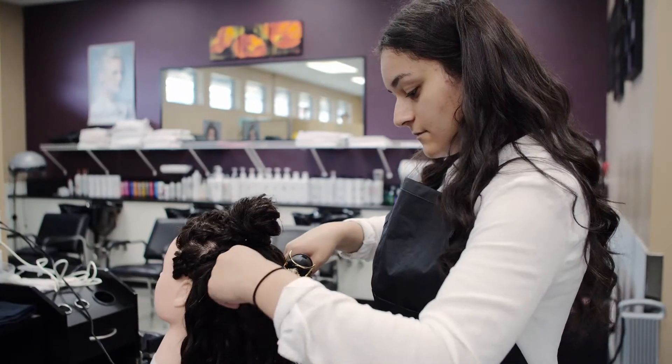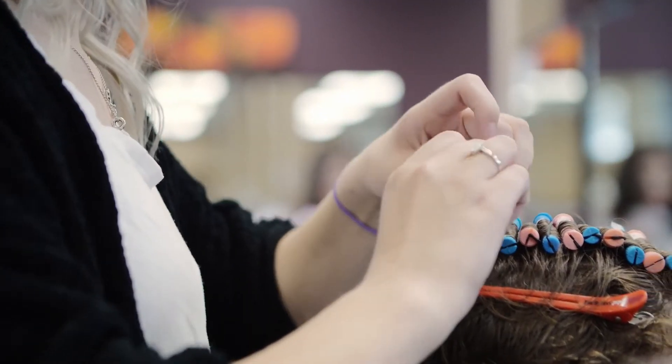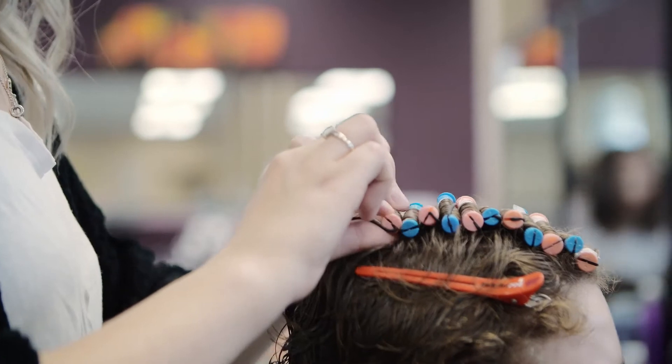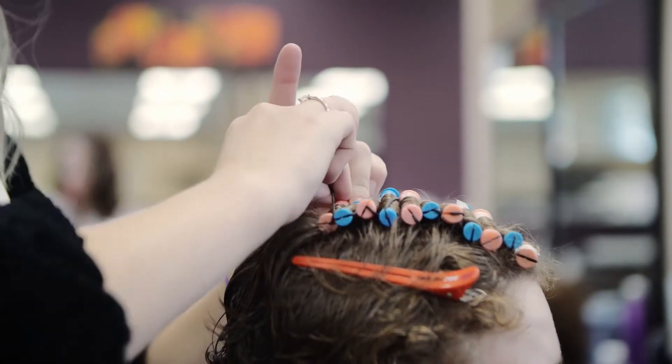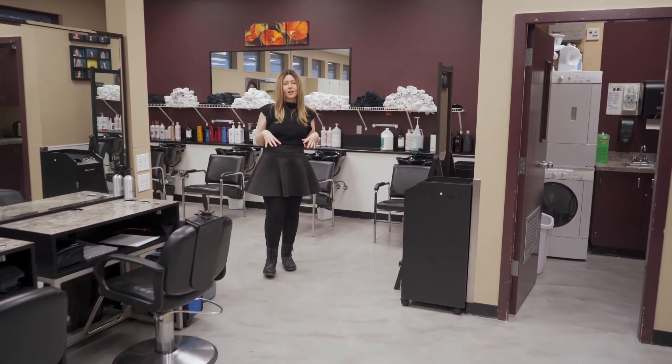Students are going to have their own mannequin to work on practical, and they're also going to have their own tools, so it will transfer into doing real-life clients. Over here we have a fridge, a microwave, kettle, and coffee, so students can stay local.